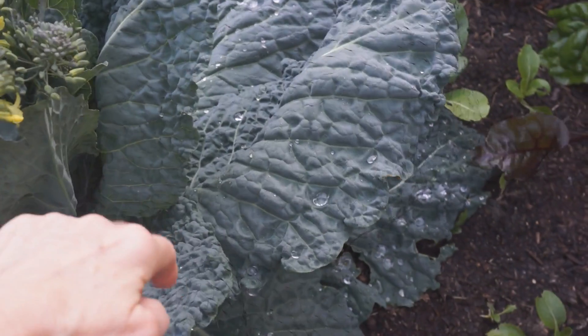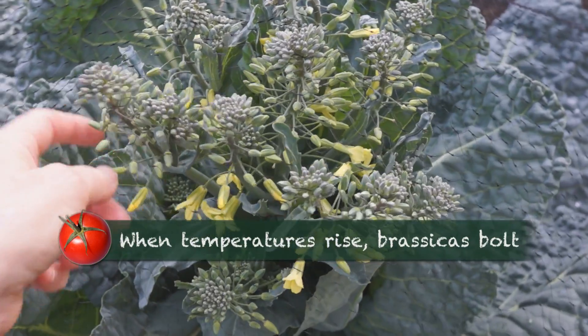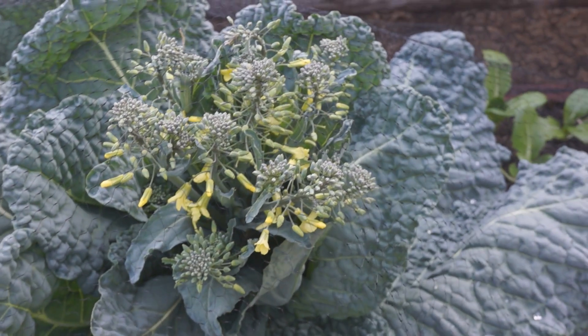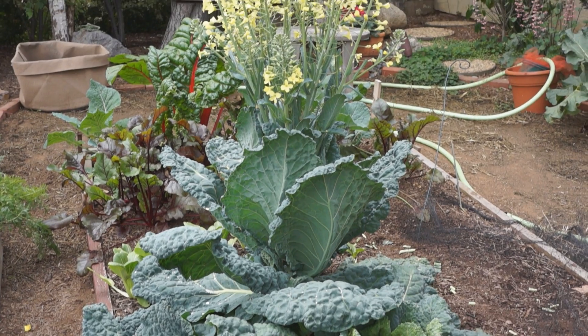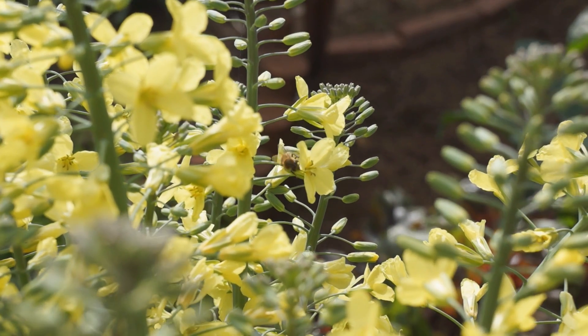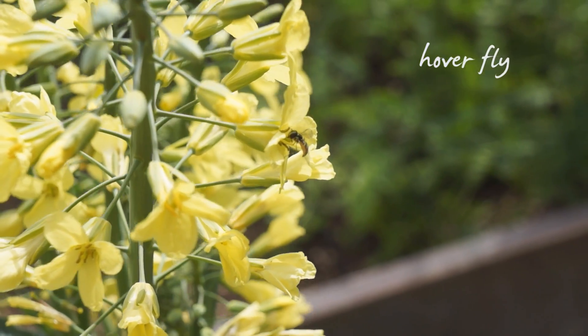I have netting on here to protect from cabbage moth, but these florets have pushed through the netting. At this point it's so huge — why not let this entire thing turn to yellow blossoms, if it'll just warm up for the bees? Bees aren't the only beneficials frequenting the blooms; hoverflies are regular visitors. I'm glad this did bolt because I never would have imagined what would have sprouted out of a cabbage plant. It's magnificent and wonderful food for the bees.